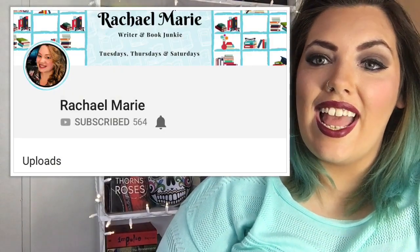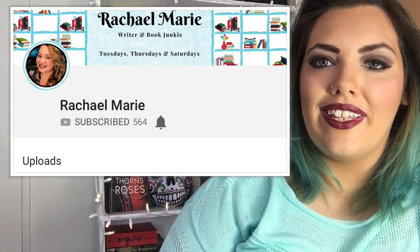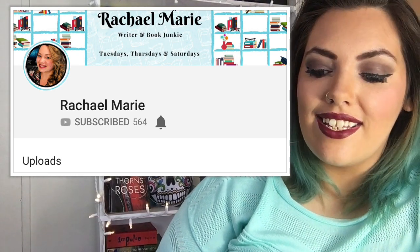Today our featured Booktuber is Rachel Marie. Rachel Marie is a Booktuber who is quickly growing in the community because she is just so supportive — she is absolutely one of the most supportive people on Booktube. I'm so happy to be able to consider her a friend of mine. She really is a good friend and a good person. If for some reason you haven't subscribed to her yet, go check her out, watch a few of her videos and you will be hooked. Go check out Rachel Marie — she's lovely.